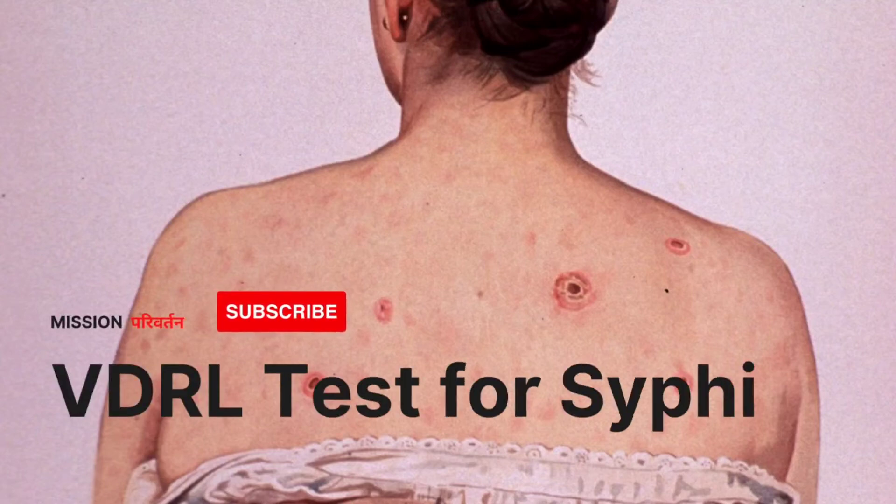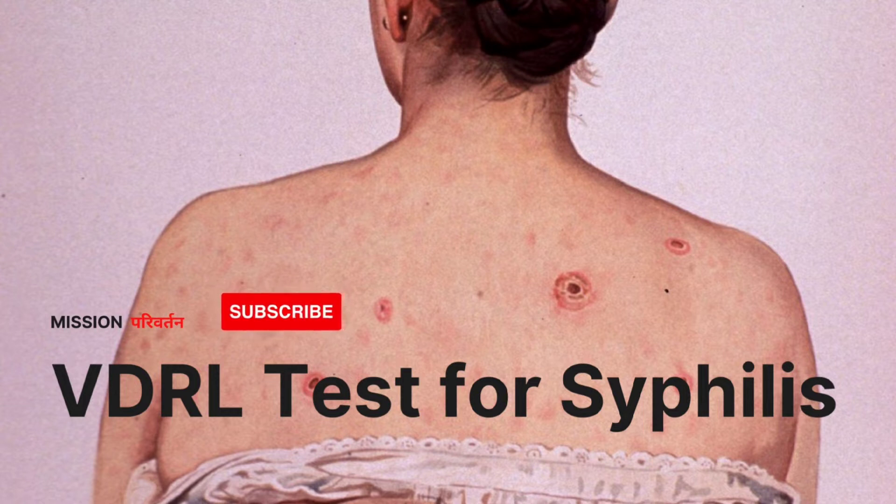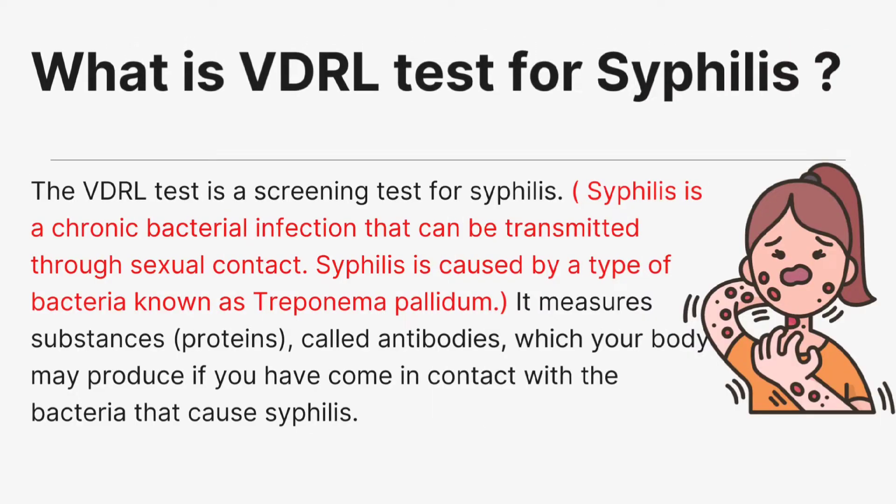The VDRL test is a screening test for syphilis. Syphilis is a chronic bacterial infection that can be transmitted through sexual contact, caused by a bacterium known as Treponema pallidum. The VDRL test measures substances — proteins called antibodies — which your body may produce if you have come in contact with the bacteria that cause syphilis.